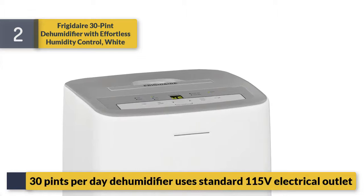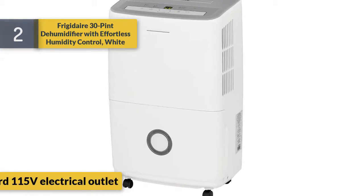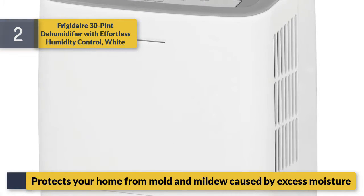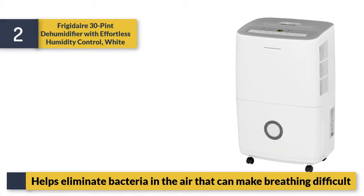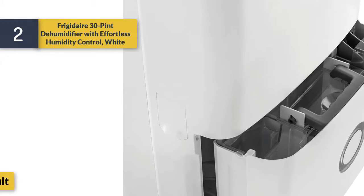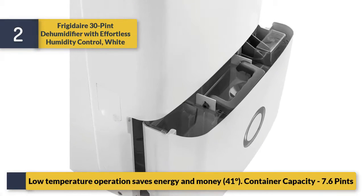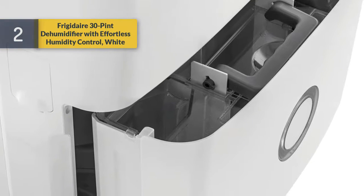30 pints per day dehumidifier uses a standard 115 volt electrical outlet. Protects your home from mold and mildew caused by excess moisture. Helps eliminate bacteria in the air that can make breathing difficult. Low temperature operation saves energy and money at 41 degrees; container capacity is 7.6 pints.